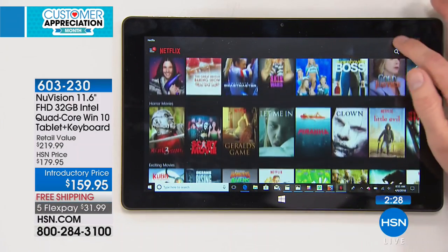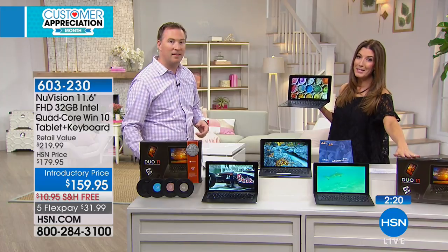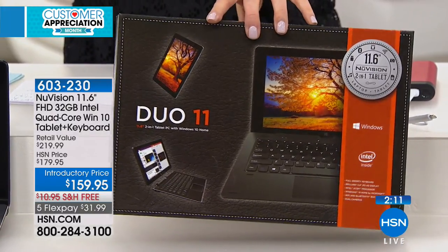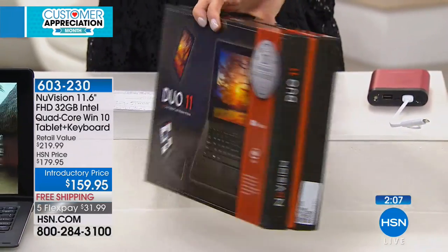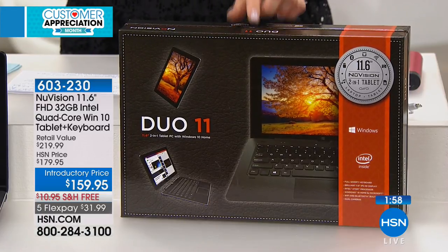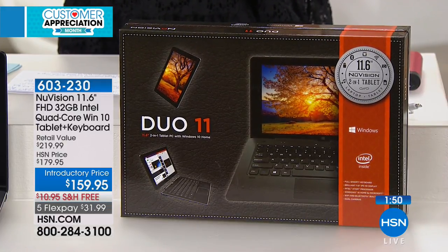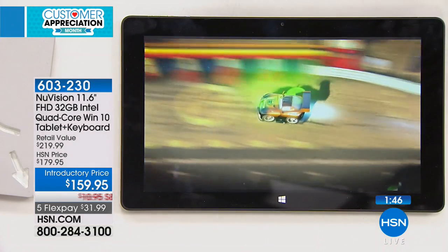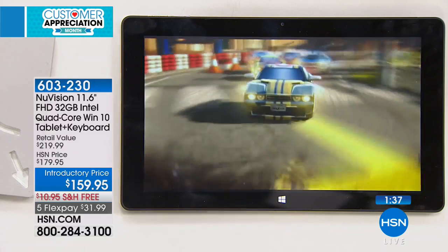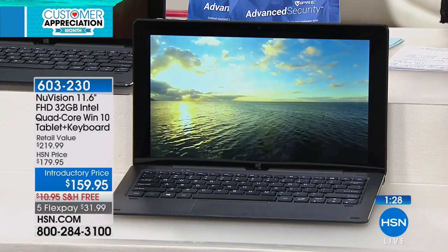I want to show you the packaging, because Father's Day is coming up, graduations are coming up, and Mother's Day is right around the corner. Whether it's a summer road trip or the kids getting out of school, this makes a very impressive gift. You get this beautiful box — you can wrap it or just put a bow on it — and you're getting a great tablet with exceptional quality, all the power, all the storage, all the performance, the largest screen size from NuVision, a vibrant HD touchscreen, full-size keyboard, seven-hour battery life, and a full version of Windows 10. This was our number one best-selling tablet of 2017, and we are down to our final quantities.